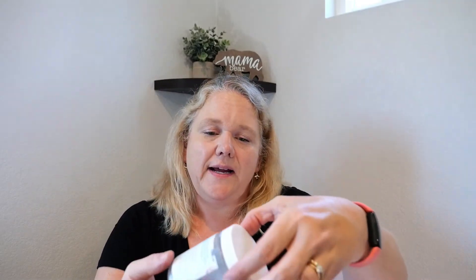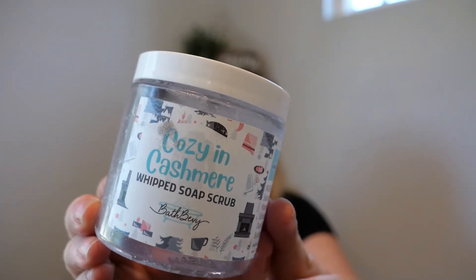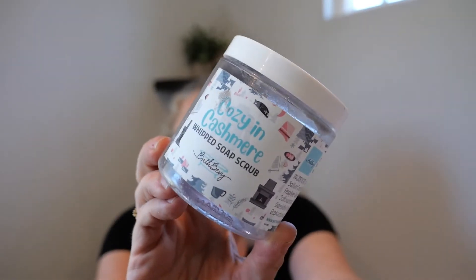As always, an honorable mention for Bath Bevy. I love their products — they have really good quality bath products. This is I believe their shower body scrub soap scrub. Wonderful. I use it on my legs before I shave and on my back. Love.